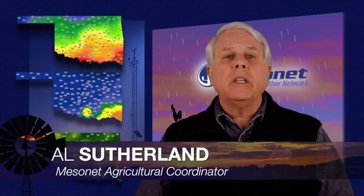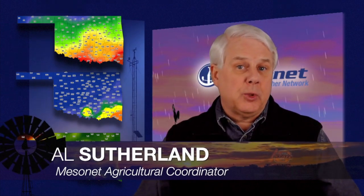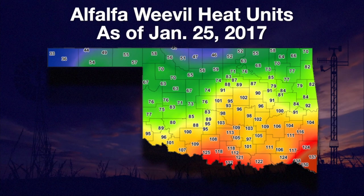With the end of January quickly approaching, farmers and ranchers are starting to gear up for spring's fast pace. While we've had some cold this January, we've also had a good number of warm days, and that is pushing our crops and pests.